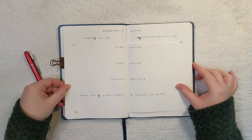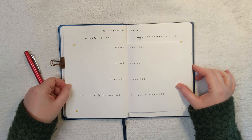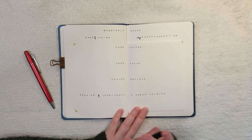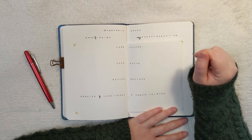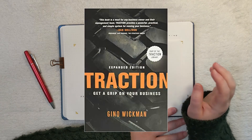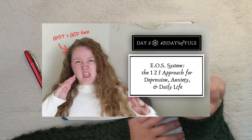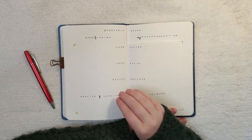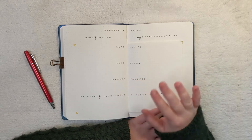After my ideal week and daily flow, I have something from the EOS system in Traction by Gina Wickman — these are the quarterly rocks for Owls and Indigo and the marketing company. If you have a company, I highly recommend checking out the book Traction — I'll leave it linked below. I absolutely love it. This is part of the VTO, which is the Vision Traction Organizer from this system.